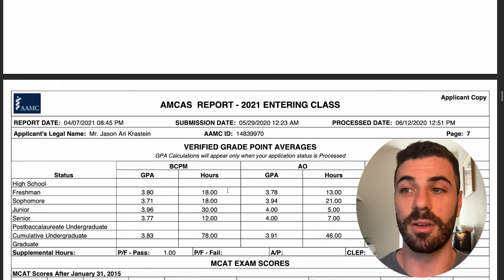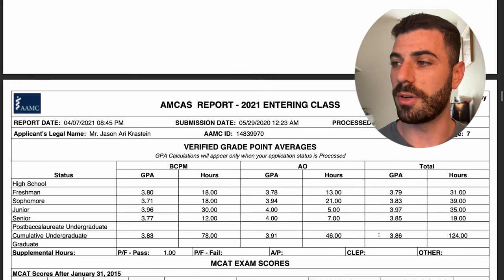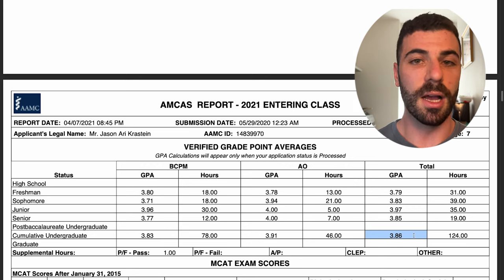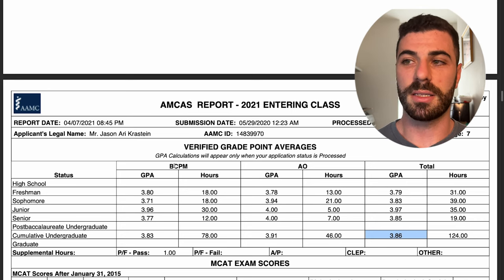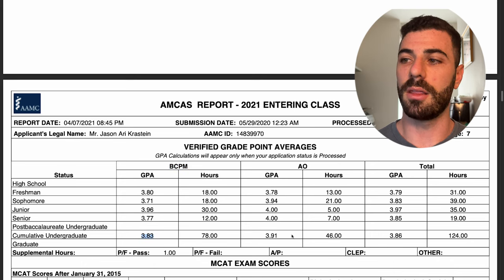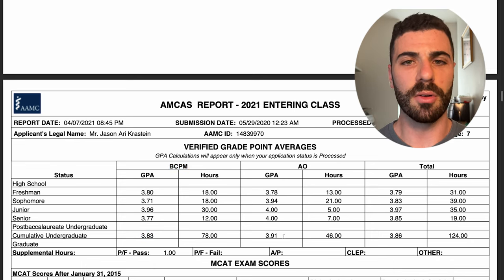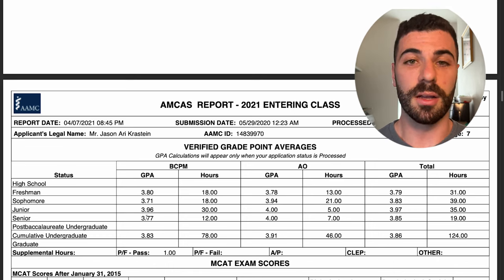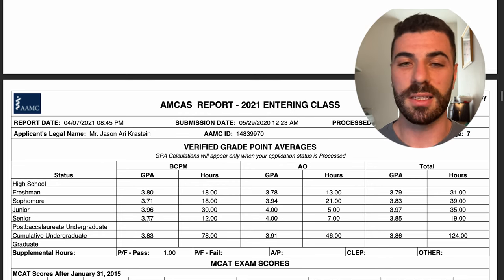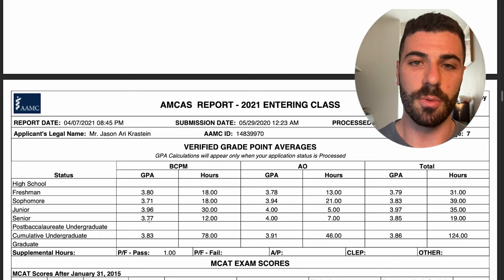Now for what you guys really wanted to see — GPA. Overall I graduated with a 3.86, which I'm very proud of. My basic sciences GPA was a 3.83 and all other courses a 3.91 — that's pretty typical for pre-med students, since your non-science classes tend to be easier. I was fairly consistent throughout with just slight fluctuation, and at the end of the day a 3.86 is a very solid GPA going into a med school application.